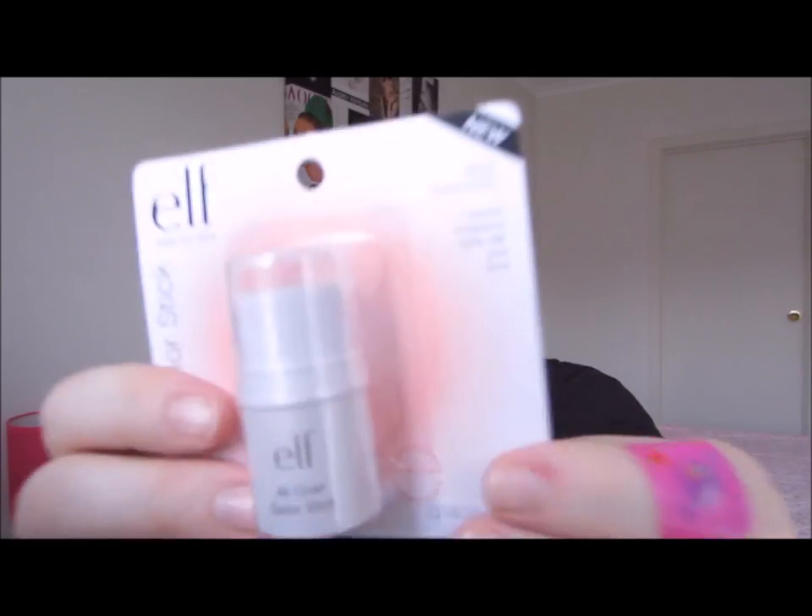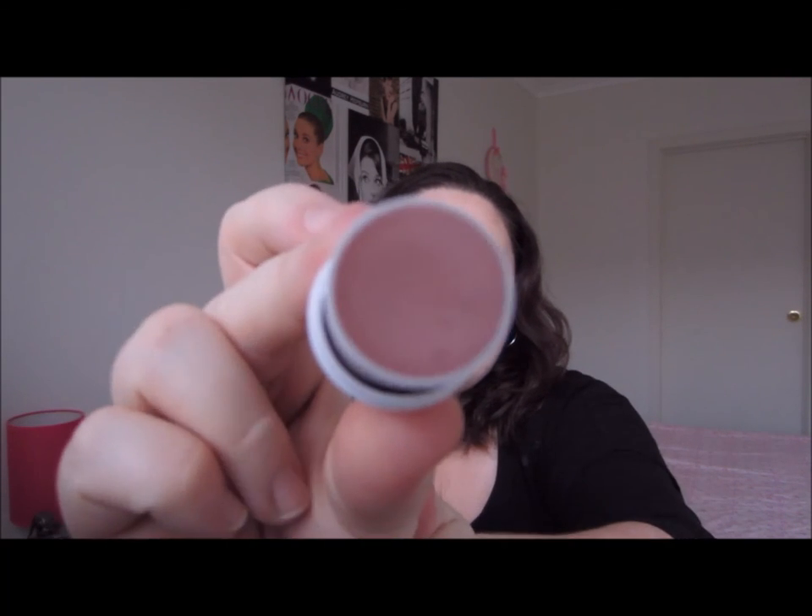I also picked up another all over color stick — this one is in the shade Persimmon. It looks like a really nice pink. It naturally illuminates for a healthy glow, instantly soothes and conditions skin, and it's a multi-purpose formula you can use on your eyes, lips, and face. I just like using them as a blush. The swatch is really illuminating and pretty.